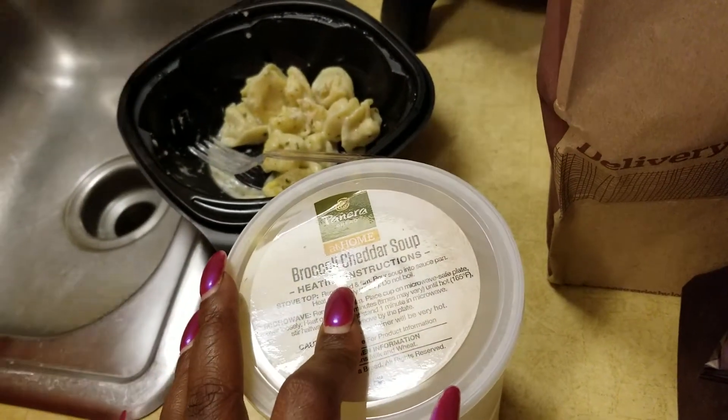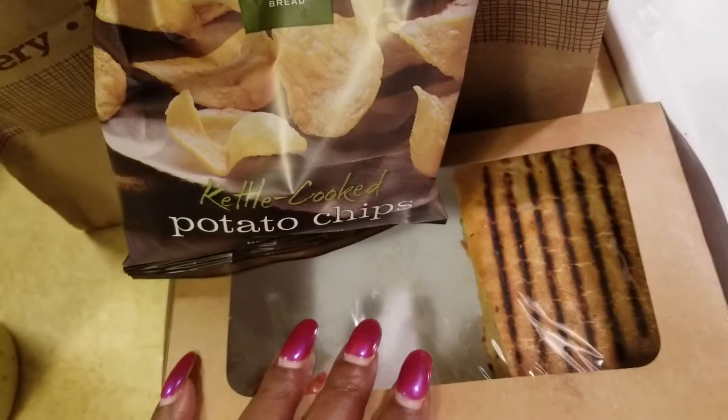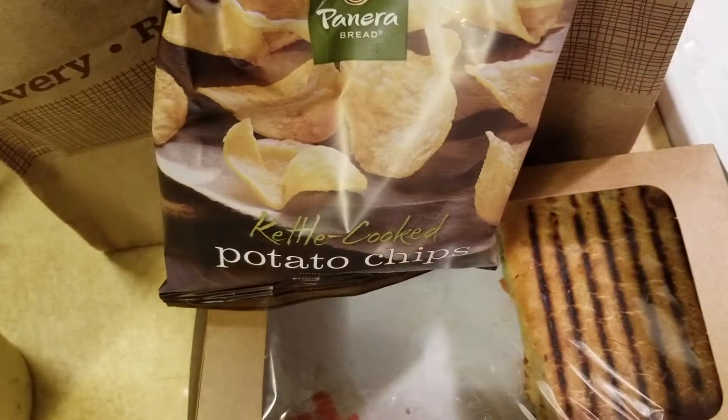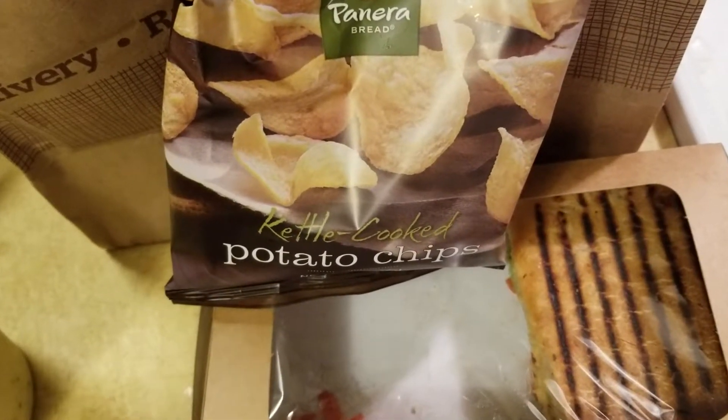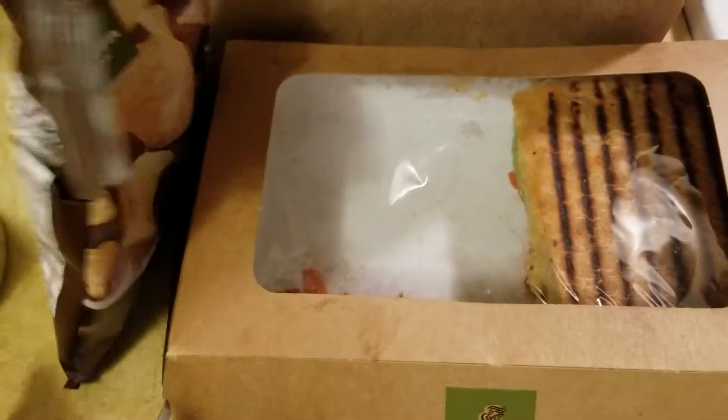I buy the broccoli cheddar soup from Sam's Club — we don't have a Costco, so I'm not sure if they sell it there — but it's really good. The sandwich was okay. I mean, I won't say it was bad. I did enjoy it, honestly.